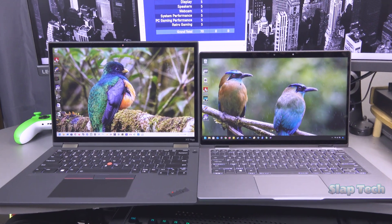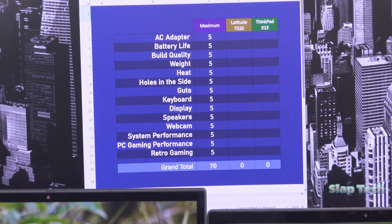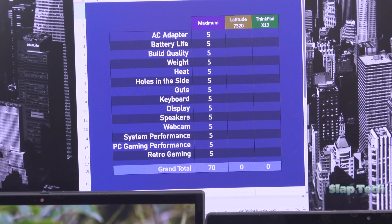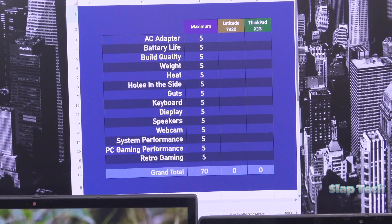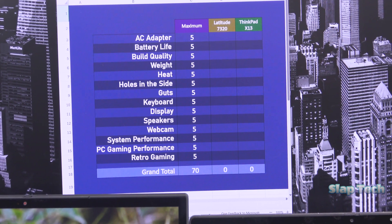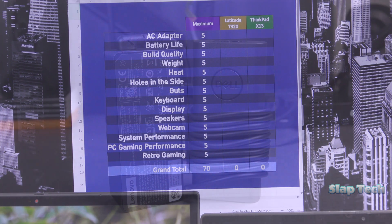For each category, one laptop will get the 5, and the other will also get a 5 or less in relation to the other for a max of 70. These scores are reflections of my personal impressions of these laptops. Please voice your disagreements or support of my method in the comments below. Let's begin.